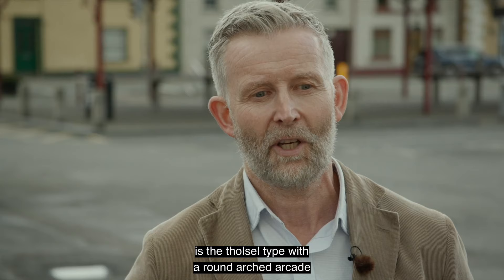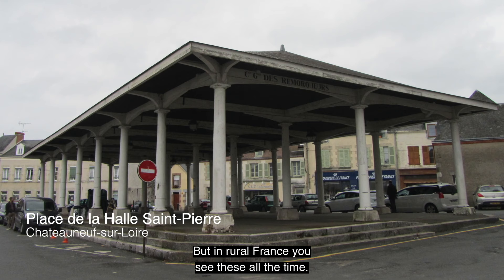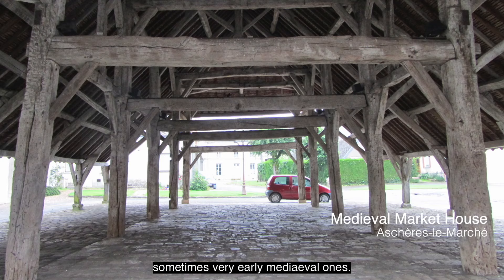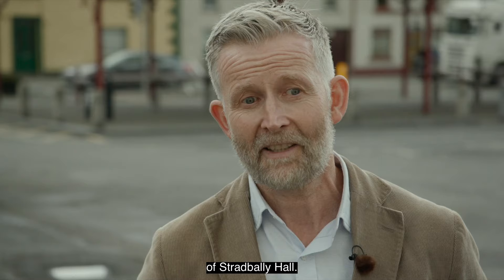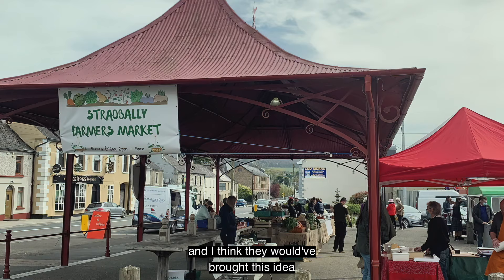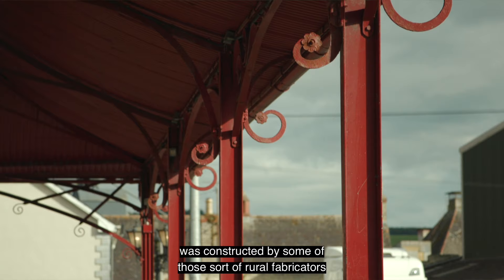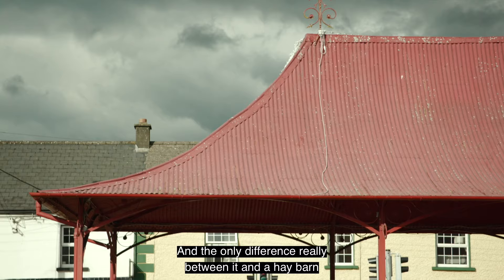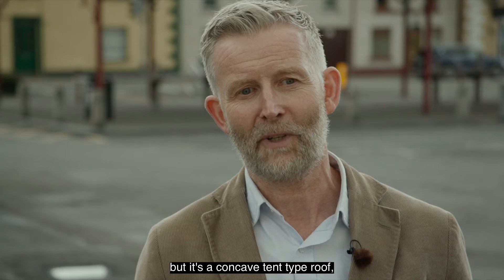The typical market house certainly in Laois is the tholsel type with a round-arched arcade at the ground floor and a function room above — and that's not what we see here. But in rural France you see these all the time — sometimes metal, sometimes timber, sometimes very early medieval ones. The sponsor of this building would most certainly have been the Cosby family of Stradbally Hall, who would have spent a lot of time in France. It seems it was constructed by rural fabricators setting up around that time to build hay barns — the only difference is the roof goes the wrong way: it's a concave tent-type roof, which makes the structure really hard to resolve inside.